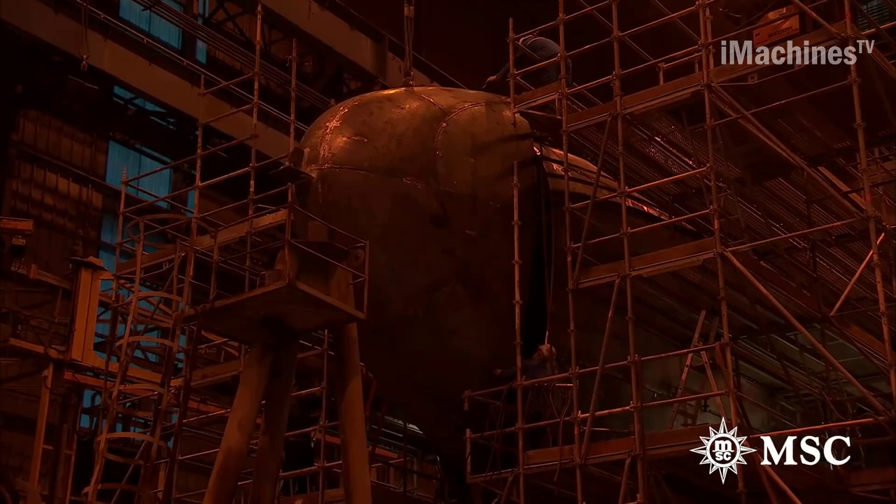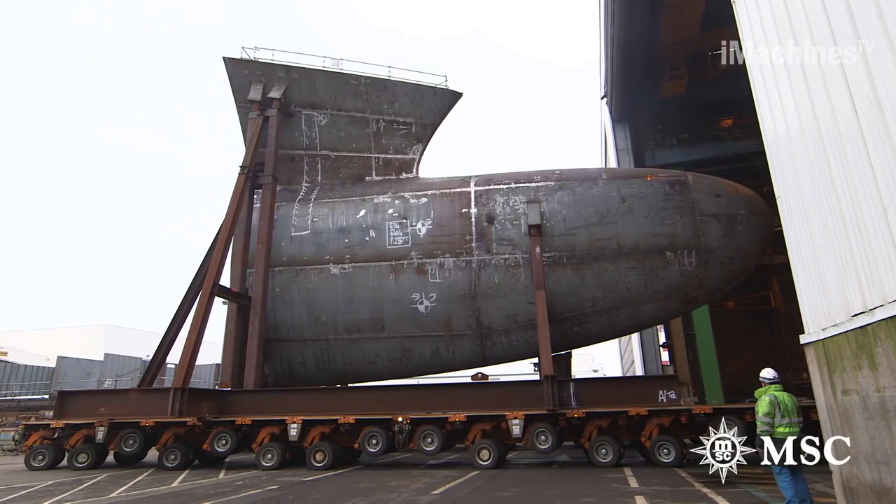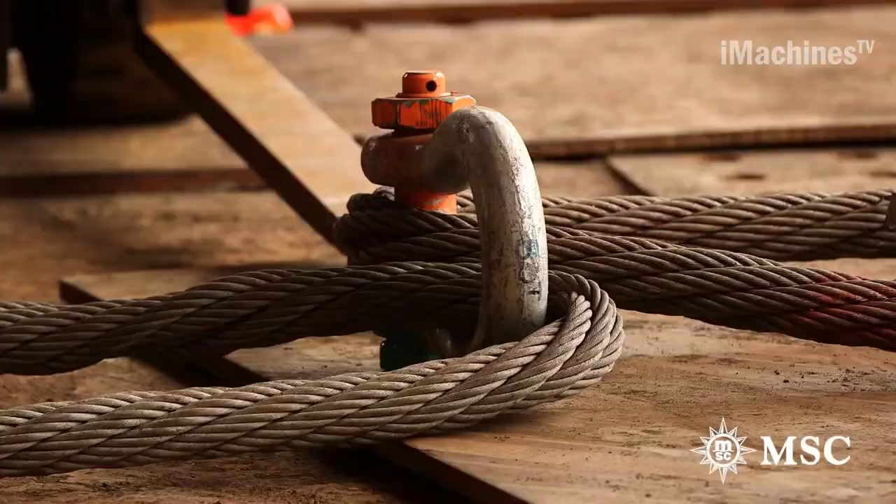Assembly: The prefabricated sections are transported to the shipyard and assembled using cranes and other heavy machinery. The hull is assembled first, followed by the superstructure and other components like the engine room, propulsion system, and onboard amenities.